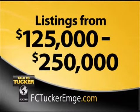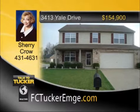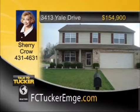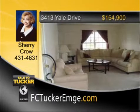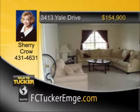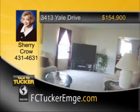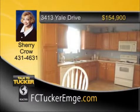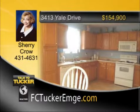And now, homes from $125,000 to $250,000. Relax on the covered front porch of this beautiful four-bedroom, two-and-a-half-bath home with much updating, including new floors, lights, paint, vanity tops, and much more. The home sits on a nice corner lot with beautiful landscaping. The large family room is open to the eat-in kitchen, which comes fully applianced. A large private master suite with over 500 square feet and a huge walk-in closet. Privacy-fenced backyard with patio. It's move-in ready. Talk to Sherry Crow at 431-4631.